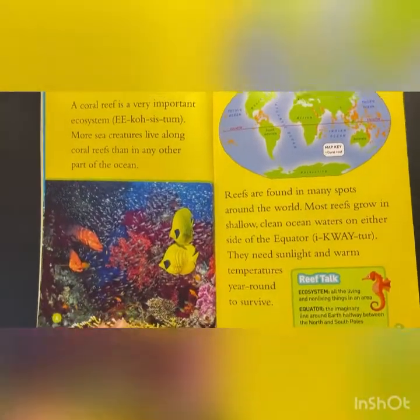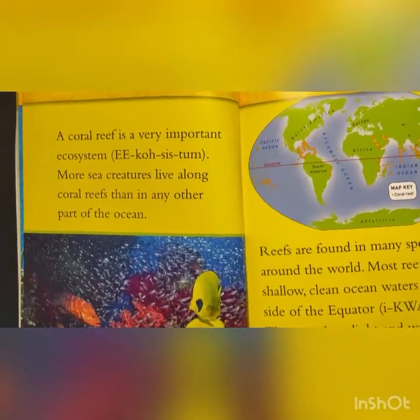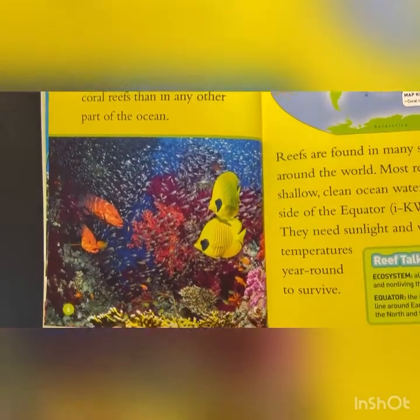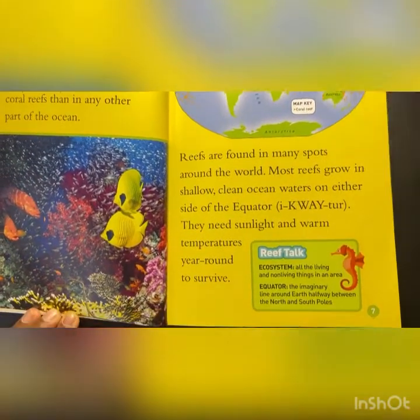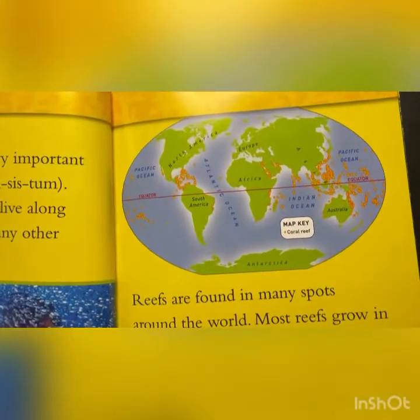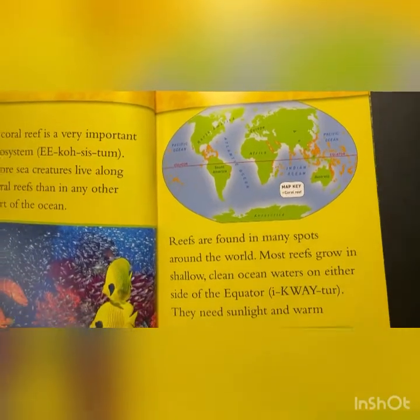A coral reef is a very important ecosystem. More sea creatures live along the coral reefs than in any other part of the ocean. Reefs are found in many spots around the world. Most reefs grow in shallow, clean ocean water on either side of the equator. They need sunlight and warm temperatures year-round to survive.